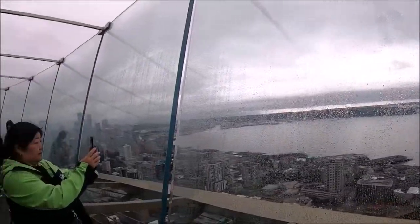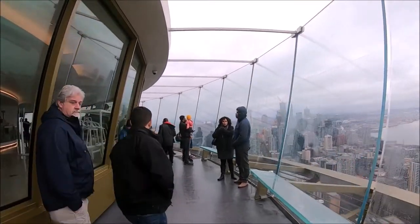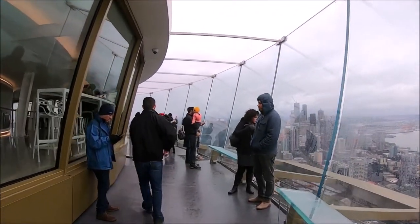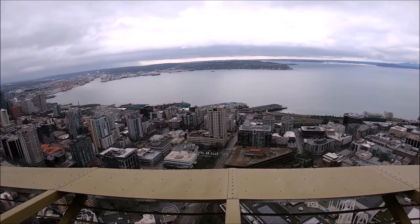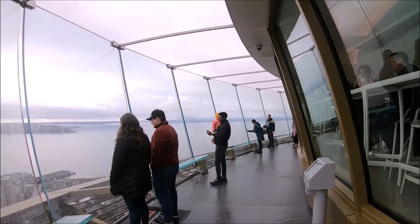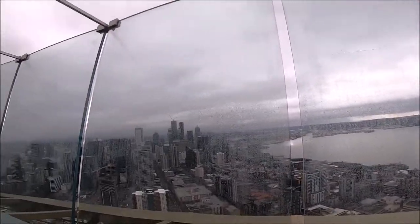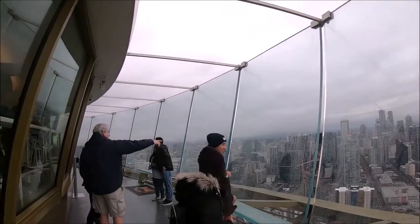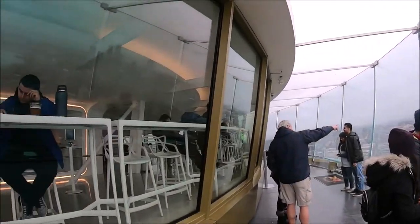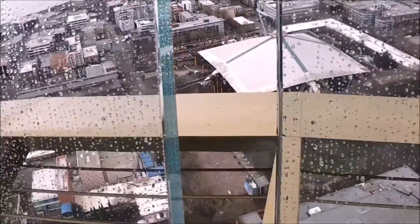Make sure to come on a clear day to see Mount Rainier to the south, the Puget Sound and Olympic Mountains to the west, Lake Union and the Cascade Mountain Range to the north, and Lake Washington to the east. We took lots of pictures and videos, and on the outside deck there are cameras which download to the Space Needle app with the backdrop of downtown Seattle.